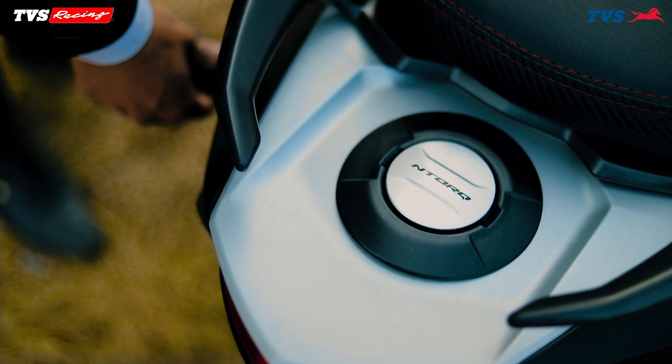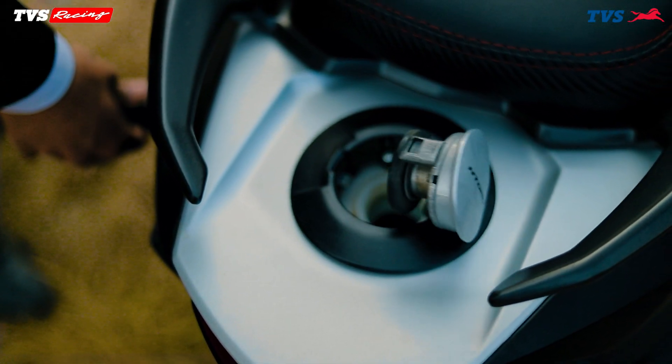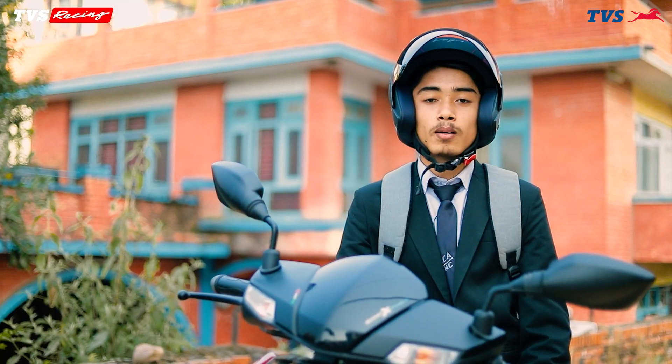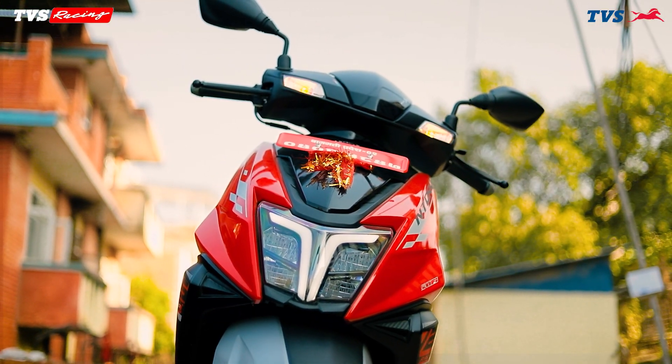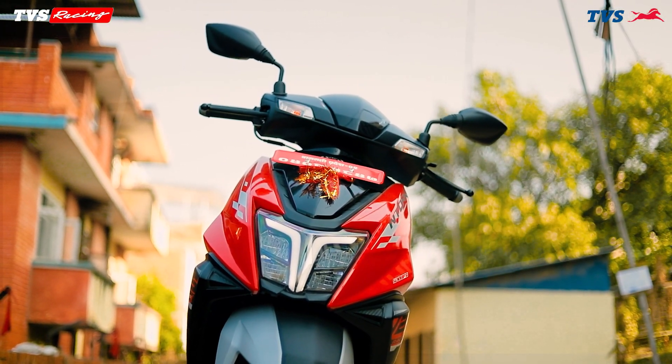There will be an external fuel link, so we can maintain our privacy. In this scooter, there will be LED lights, which will be very visible at night, making it easy to avoid accidents.